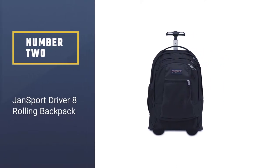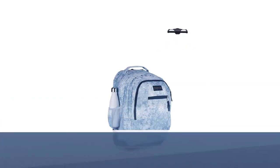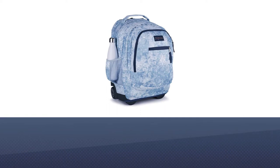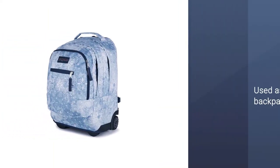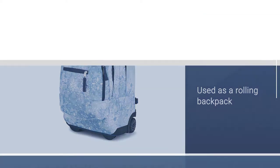Number 2: Jansport Driver 8 Rolling Backpack. Whether they need a backpack or a rolling backpack, this versatile wheeled backpack allows kids to use it as both. The padded shoulder straps easily tuck away when used as a rolling backpack.